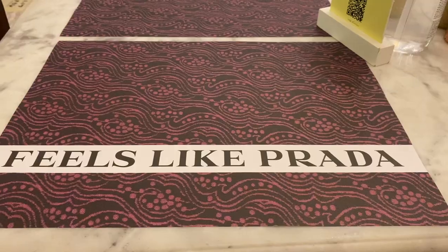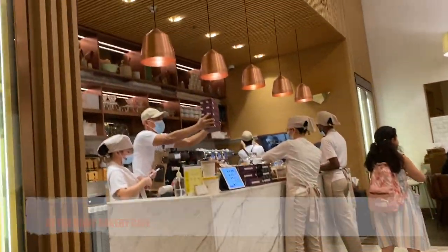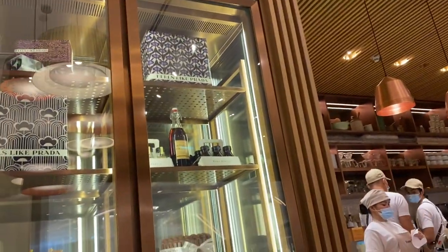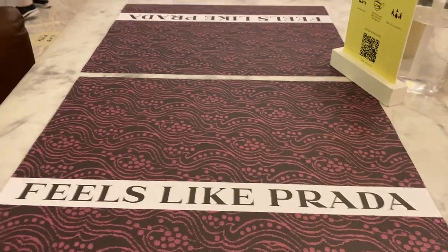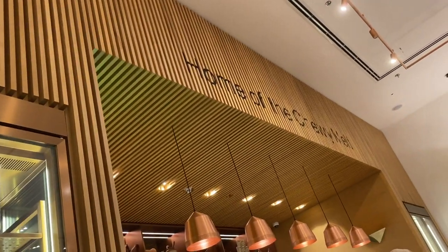Thank you very much for watching — please subscribe to my channel and like my videos! We came to our favorite cafe in Dubai Mall, it's called Home Bakery, and had a beautiful tea and dessert. If you're ever here, please try their desserts. Thank you so much for watching — bye bye!